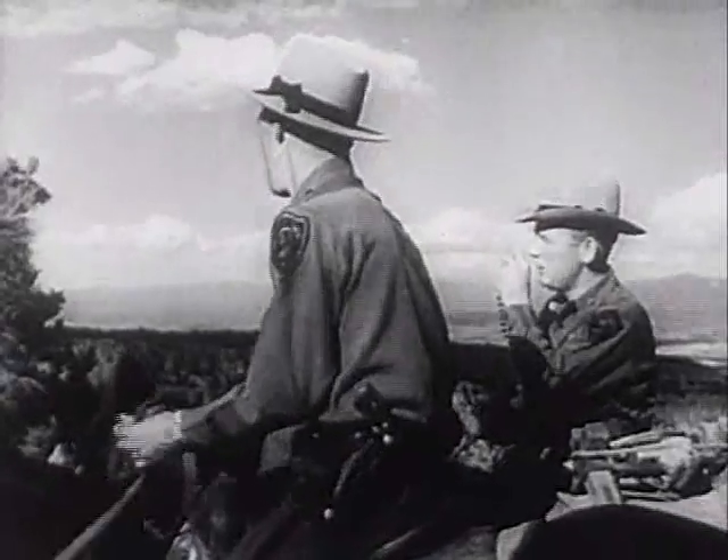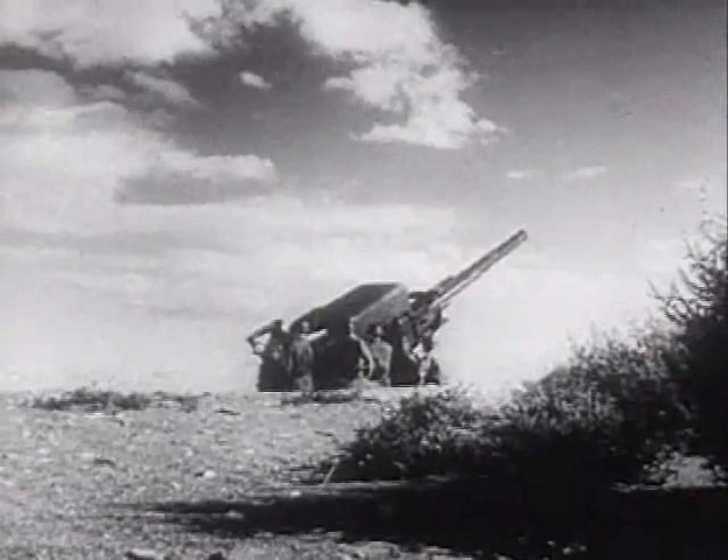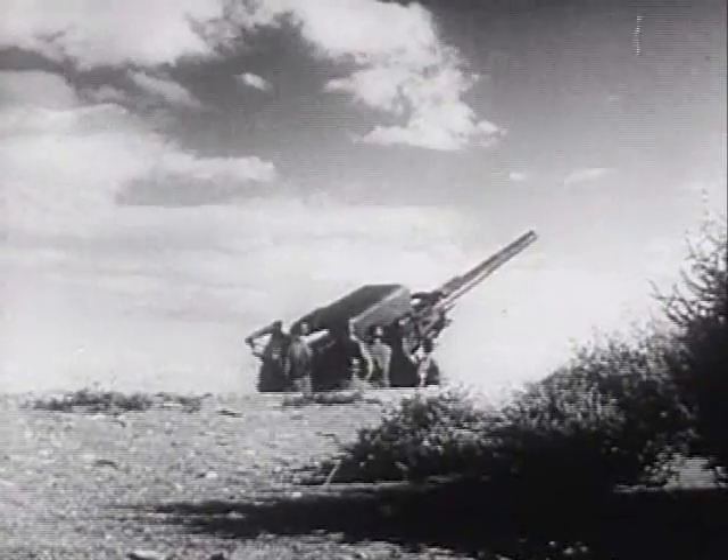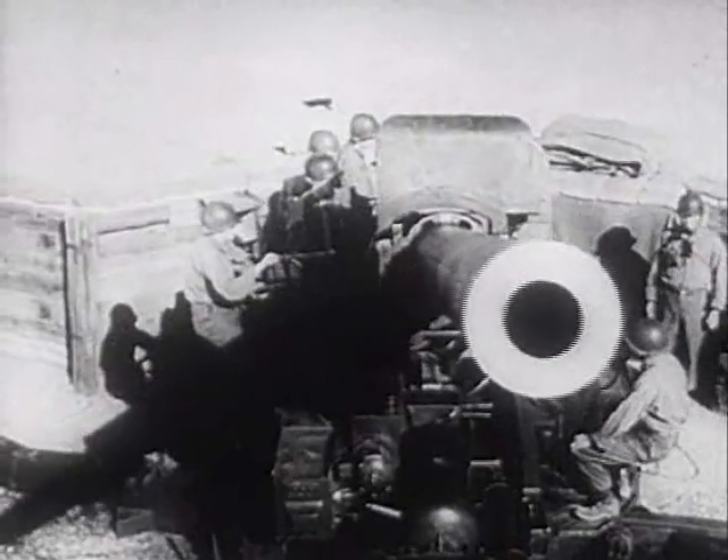Day and night they ride, alert against spies and saboteurs. Giant anti-aircraft guns protect the Hanford, Washington Atomic Energy Plant. Manned by carefully trained GIs, they guard against attack from the skies.